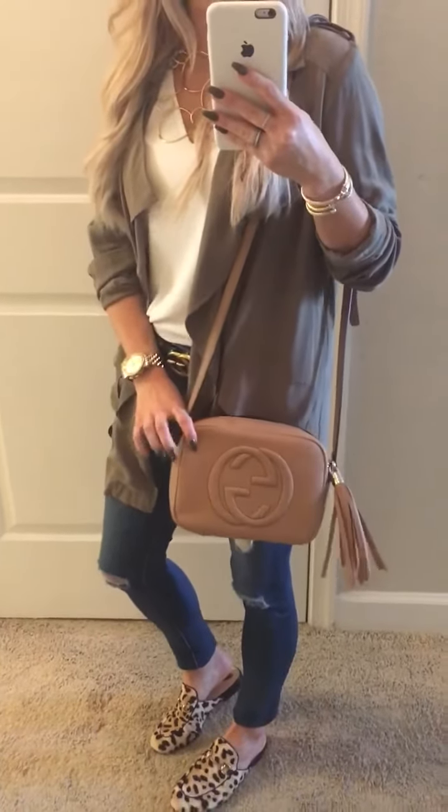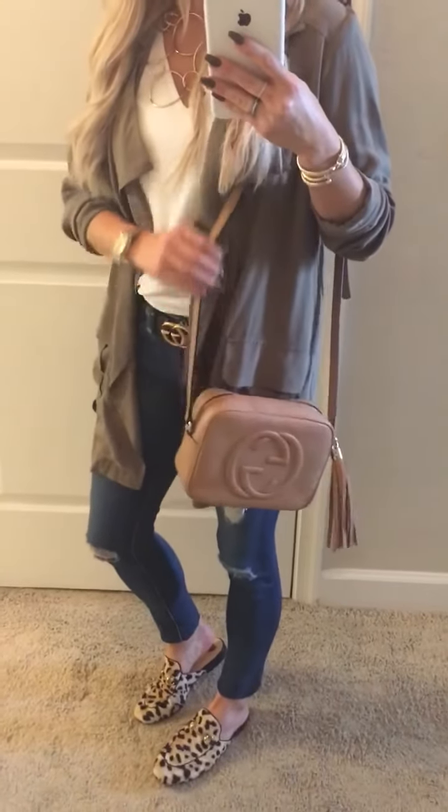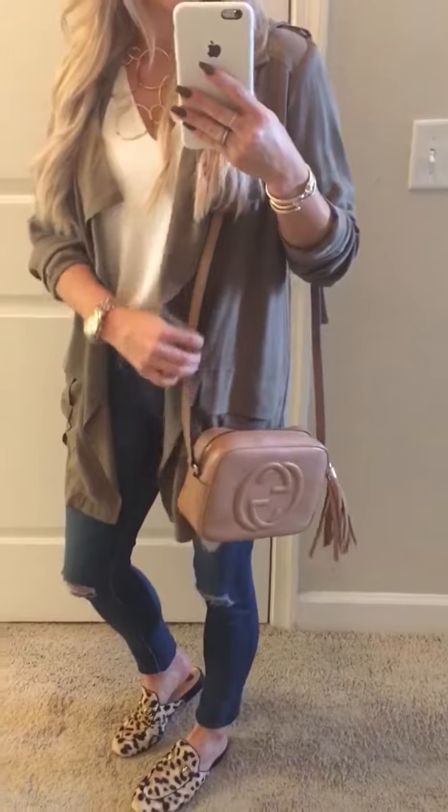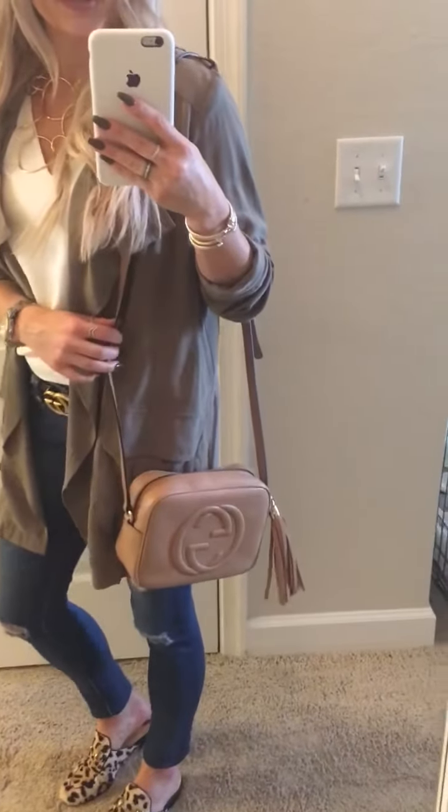I got this bag maybe about a month ago and I'm obsessed with the size. I love the leather strap — it makes it a little more everyday. A lot of my bags have chain straps, and I love that this one has leather.